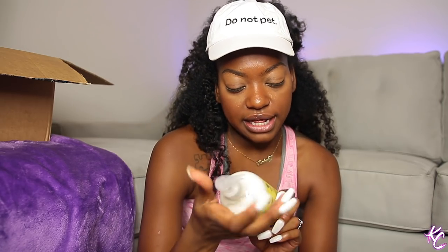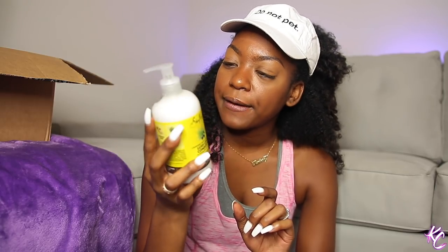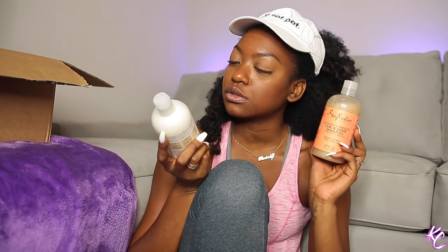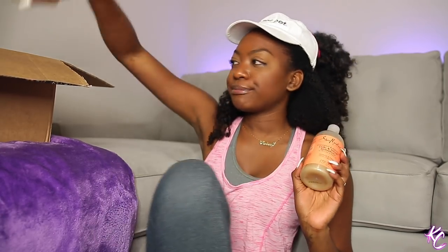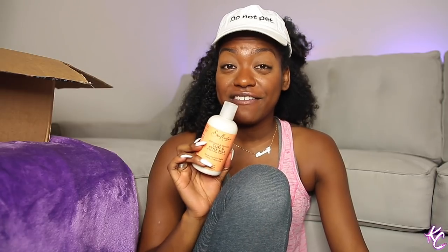I haven't tried this one — this is the Cannabis Sativa Hemp Seed Oil conditioner by Shea Moisture. It doesn't contain CBD oil or THC, so that's not what this is. I remember one of my subscribers sent this to me. I might have to keep this because I do want to try it out. Also the Coconut and Hibiscus one, the Coconut Oil one, and I got a Curl Moisture Milk — the only reason I'm giving away one of these is because I have too many of them.